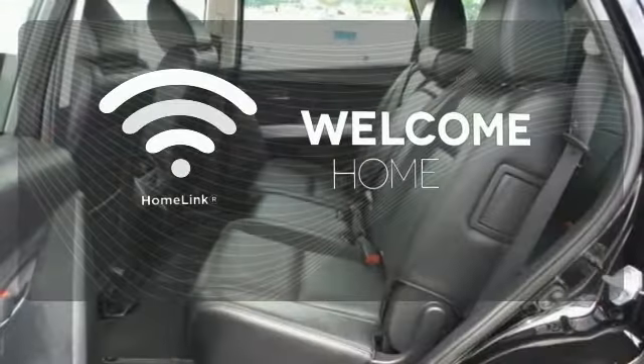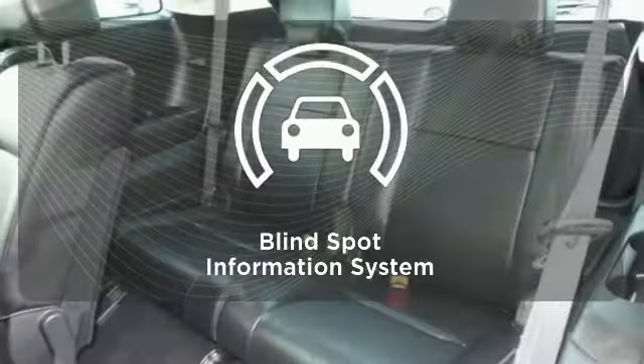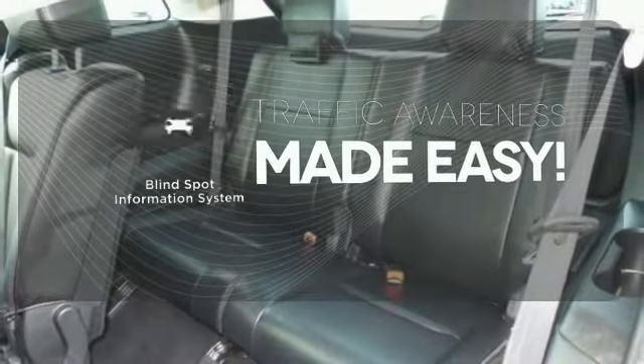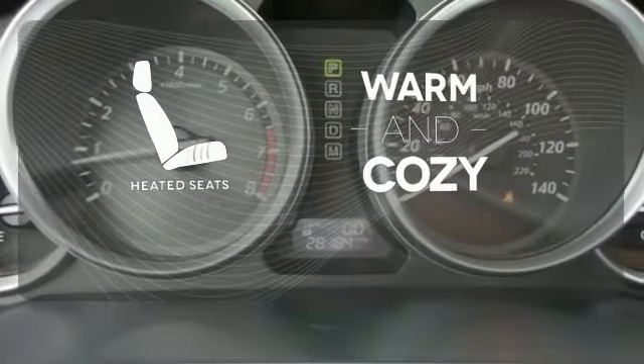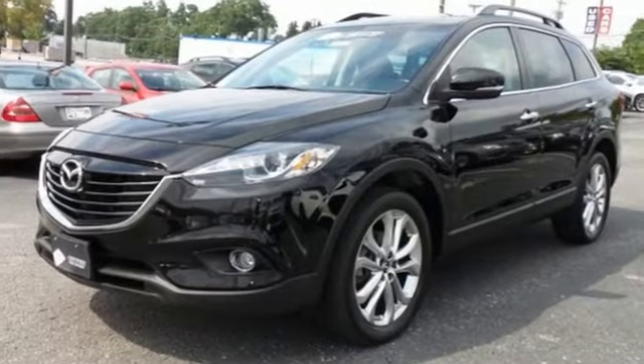Program garage door openers, gates, and lighting systems with Homelink. The blind spot indicator helps you maneuver through traffic. Wrap yourself in the comfort of heated seats. Bring the family in for a test drive of this friendly SUV today.